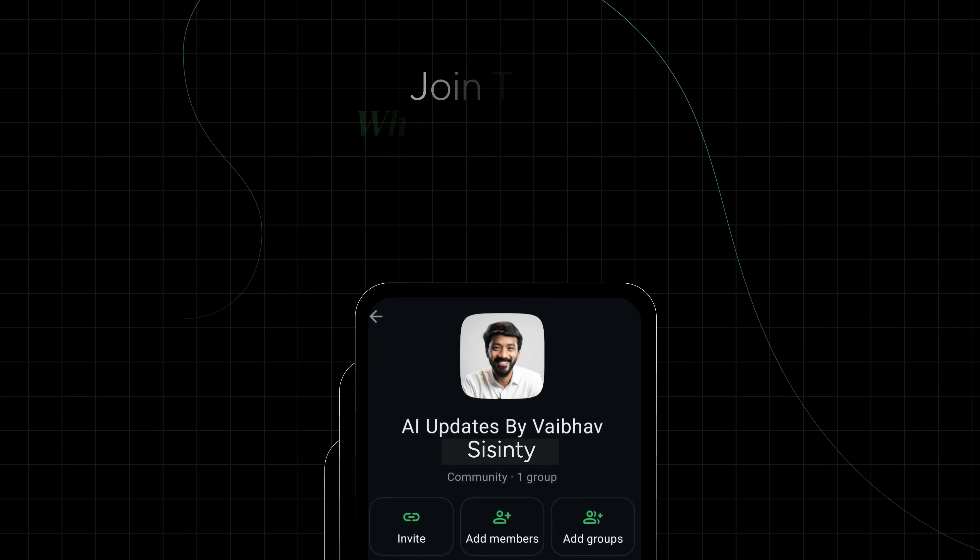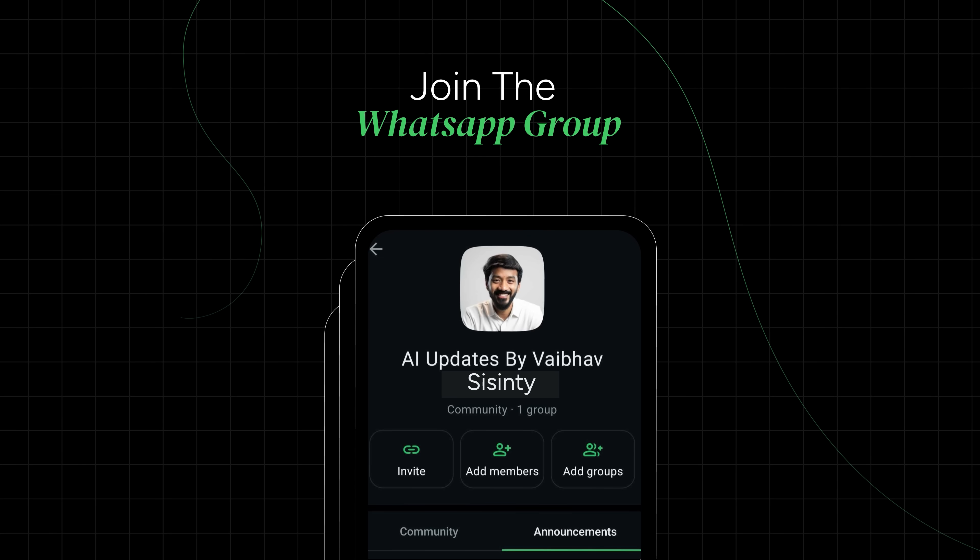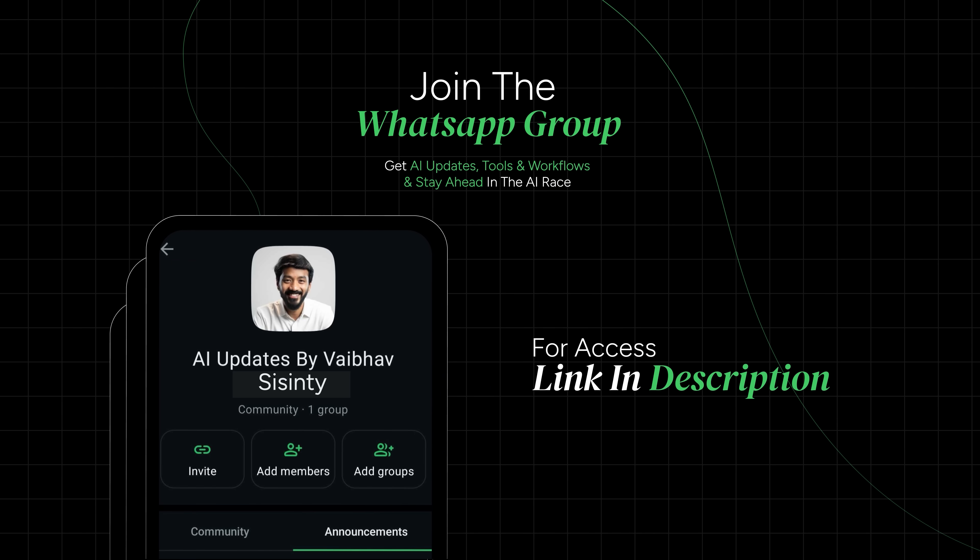With how fast AI is moving, it's almost impossible to stay updated. So I've got a WhatsApp community where I drop everything I discover — tools, workflows, updates all in one place before they go mainstream. If you want access, links in the description.